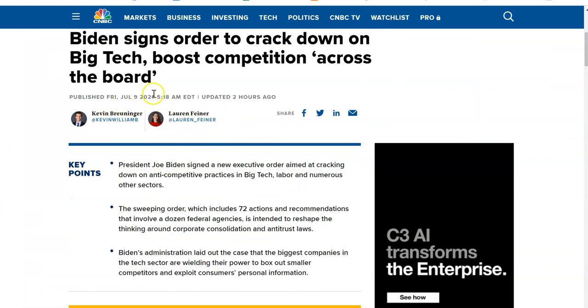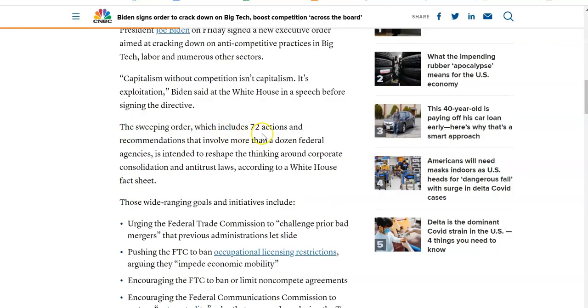A piece of news recently was that President Biden signed an order to crack down on big tech. In other words, big tech is eating smaller companies and preventing competition — taking 72 actions in order to crack down on those big companies preventing competition.